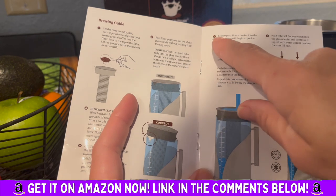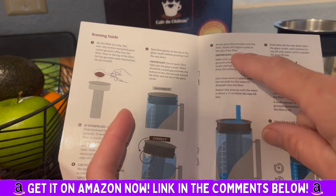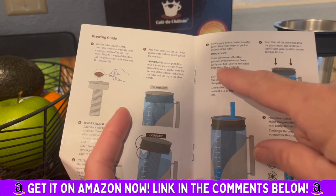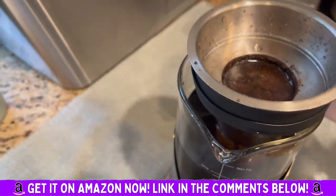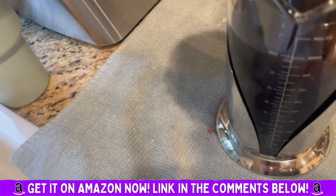Making iced coffee — especially a good, nice quality, less acidic version compared to hot coffee — in a glass cold pitcher is not as easy as it may sound at first, but these guys made it absolutely simple. I wanted to show you what it looks like and how beautiful the design is, and the taste was absolutely delicious — I could not believe it.